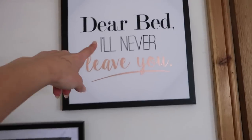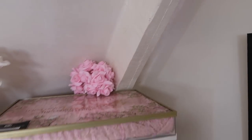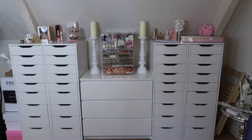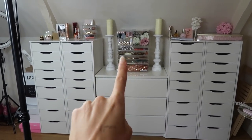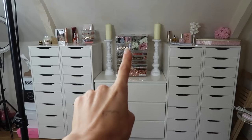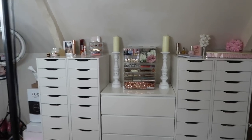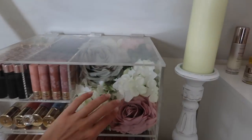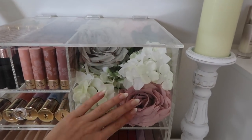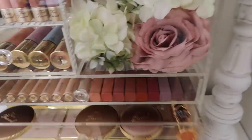I got these two canvases — one says 'Dear Bed, I'll Never Leave You,' which is so true, and then a little one about dreams. Here is my makeup storage — pretty much all of these drawers are from IKEA. I got sent that ages ago from Clutter Box and kept it. I got the candles from The Range and tried to make the top look pretty. Me and Lily also chopped up these decorative pieces — they had wires in so it was quite hard, we needed really strong scissors.